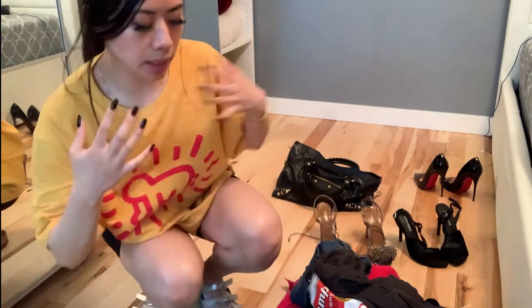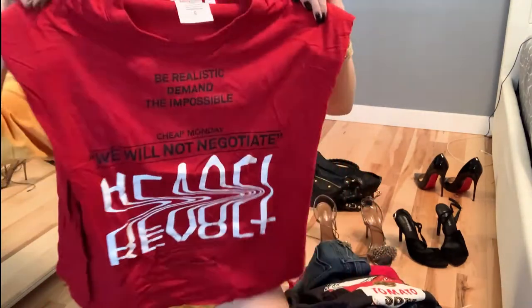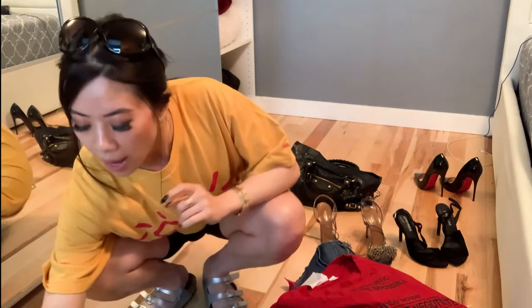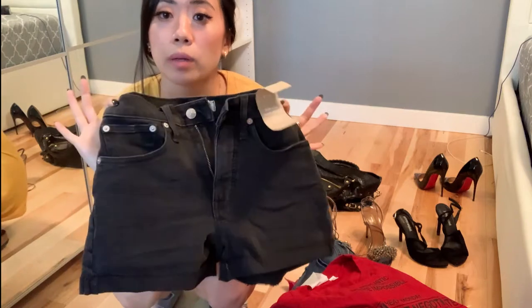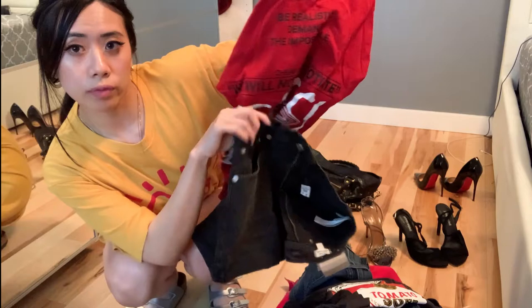I ended up not bringing the collaboration tee, just this black Uniqlo one. Another t-shirt I brought is from Cheap Monday — I've had it for years, I love how random the words are: 'Be realistic, demand the impossible, we will not negotiate.' I think it'll fit in with Asian culture. And these are the new Madewell denim shorts I bought in Portland in a size 24 — haven't worn them yet because it's not hot enough in Vancouver. I'll wear these like with this red tee and these black shorts. Gorgeous.